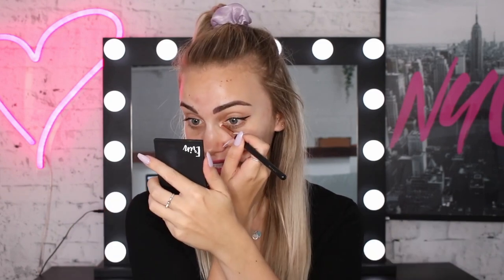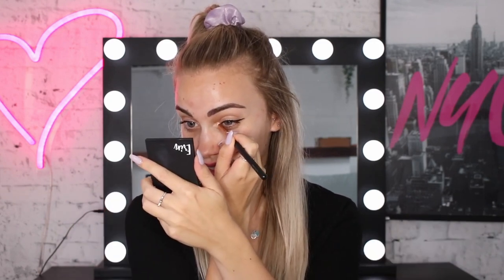I usually have foundation and concealer on, which would make the shadows pop. You can kind of see it in the light, but it's nowhere near as pigmented as it usually would be. Now we're going to move on to the outer corner, which is what I would usually do towards the end of doing my eyeshadow to help define and add a bit of dimension to the eye. So essentially we're going to start the eyeshadow today with the outer corner.